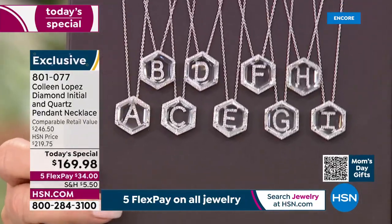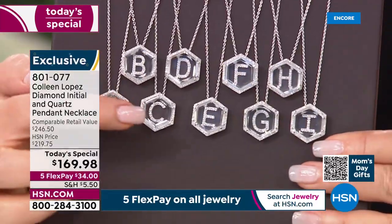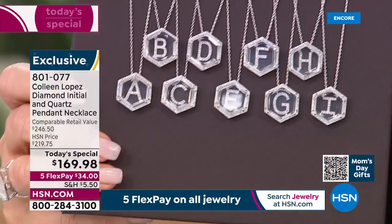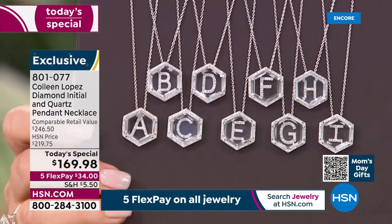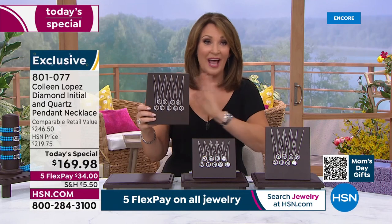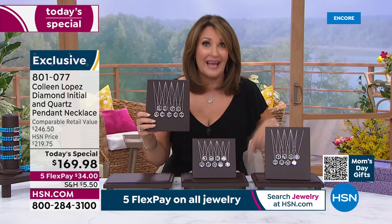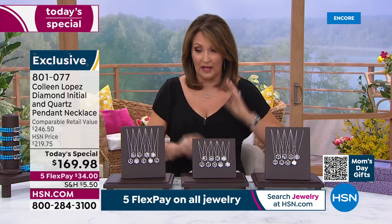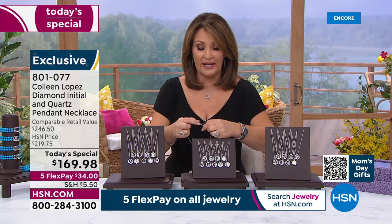Here you can see A, B, C, D, E, F, G, H, I. The F — there are 90 left for the entire day. G — I have a few more than 200; that's it. I'm so glad you're here now because as the day progresses we will lose initials. Right now we have all 26, but the I — I have eight dozen and counting.